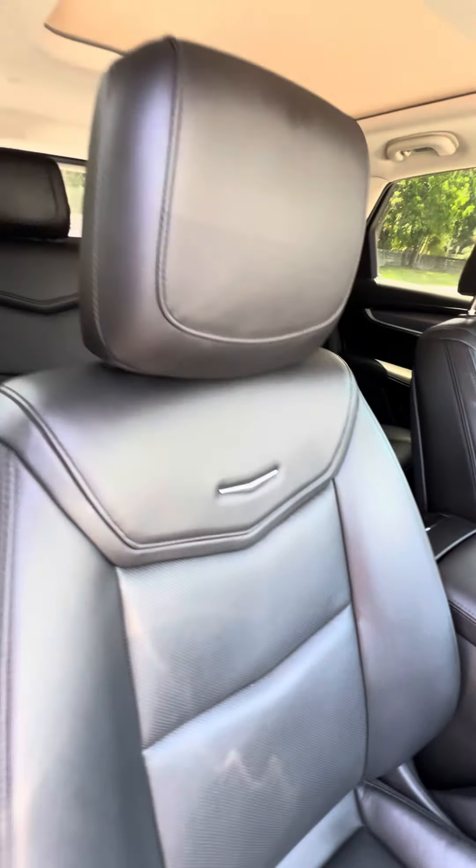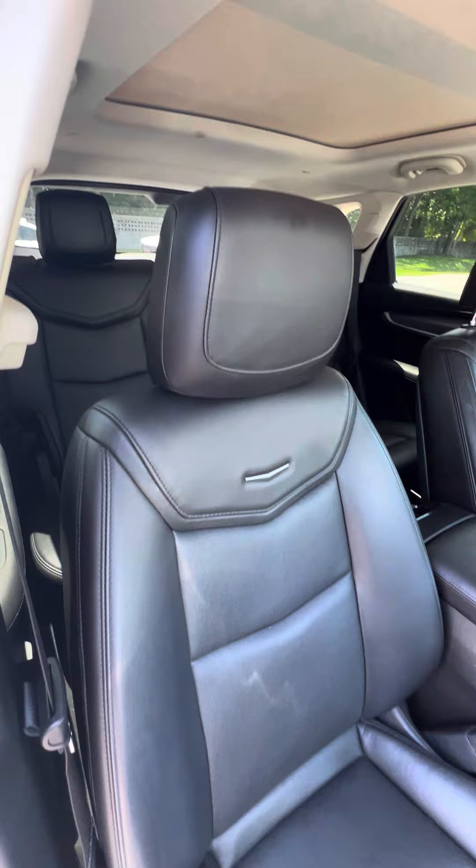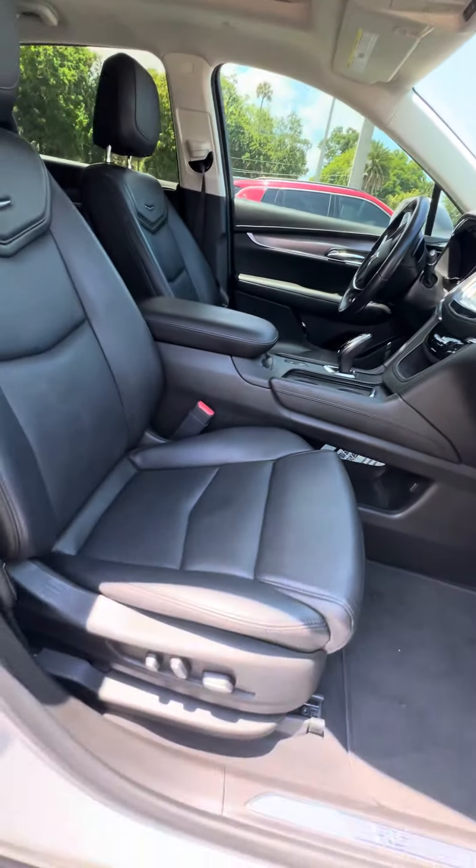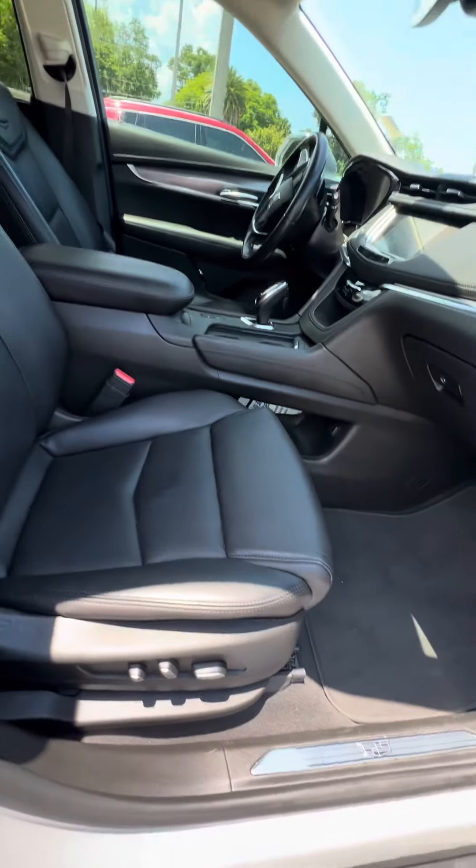We look at the passenger seat — that does get use. Black leather interior. No rips, no tears, no damage to the seats. Storage underneath to put your belongings. And this seat does have the power adjustment with the lumbar.